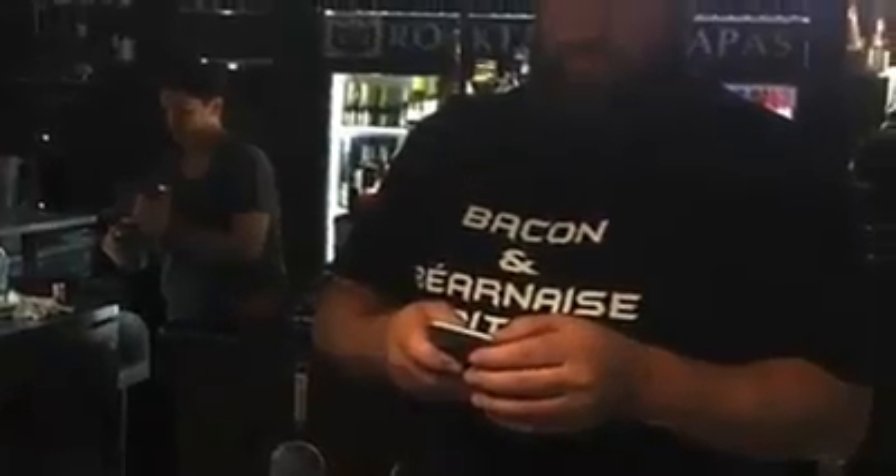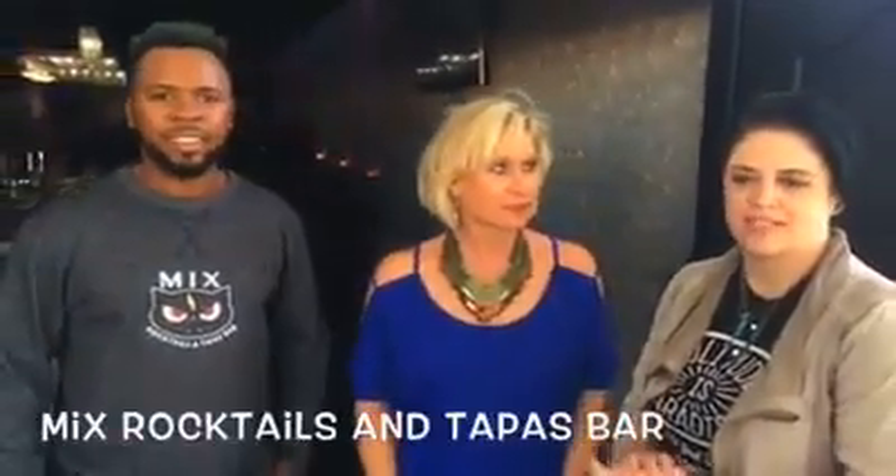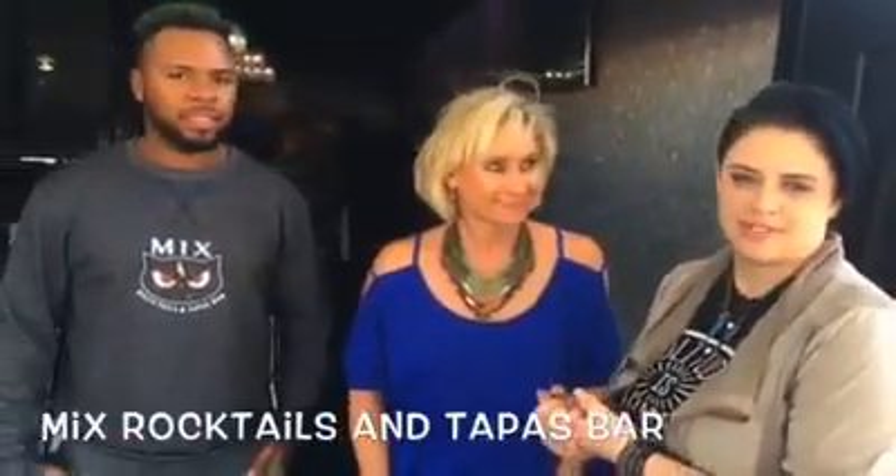This is exciting — Shannon and Brittany's newest venture, Mix Rocktails and Tapas Bar. Amazing people, you're going to love it. Come and check it out, everybody. Thank you so much for letting me come and explore your amazing new restaurant. We're on Facebook under Mix Rocktails and Tapas. We should have a phone number coming out soon, but right now we're just online. Tuesday through Saturday, we open at 4 o'clock until late. Sunday, we open at 1 until 7 for brunch.